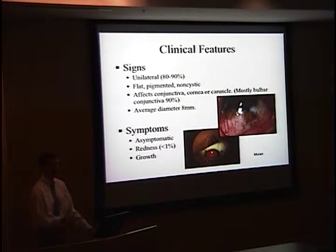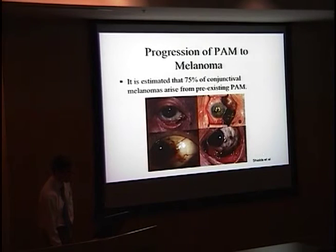The clinical features: PAM is usually unilateral, distinguishing it from racial melanosis. It's flat and pigmented in the locations discussed. The average diameter in one study was about 8 millimeters per lesion, with an average of around 2 lesions per eye. It's almost always asymptomatic, sometimes causing some redness and mild irritation. These lesions do have the potential to grow and to progress to conjunctival melanoma. About 50–75% of conjunctival melanoma arises from PAM; nevus accounts for about 20–25%.